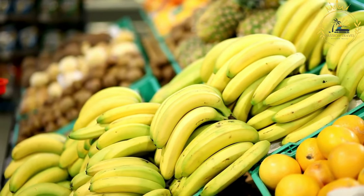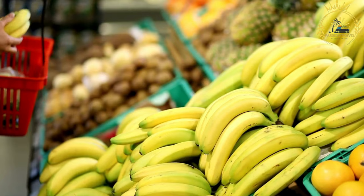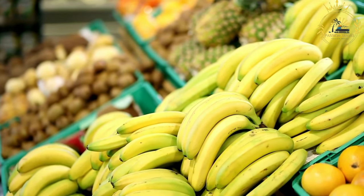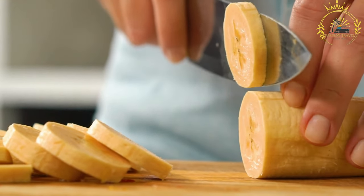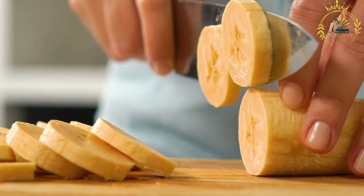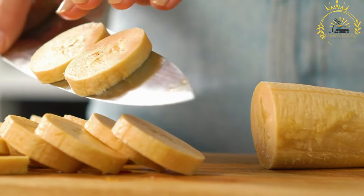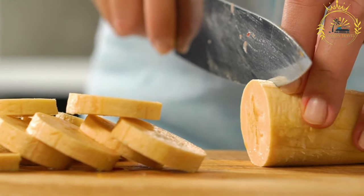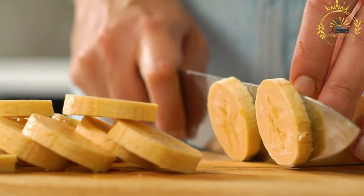Instructions: preheat your oven to 400°F (200°C), or use a grill if you prefer to cook them outdoors. Wash the plantains, then peel them by making a shallow cut along the length of the fruit and gently removing the skin. You can also cut off the ends before peeling. Slice the peeled plantains into diagonal or straight pieces about one inch thick. Toss the plantain slices in a bowl with a little oil, making sure each piece is coated evenly — this helps prevent sticking and adds some extra flavor.